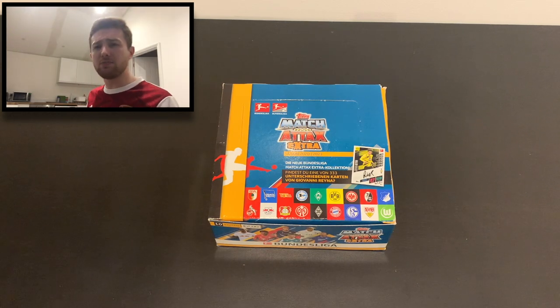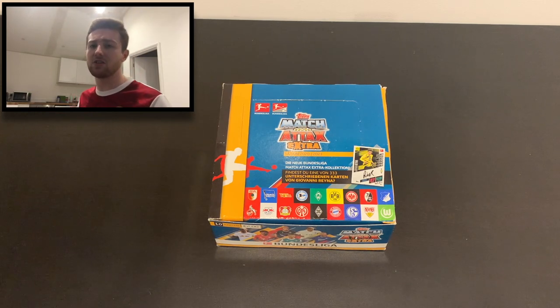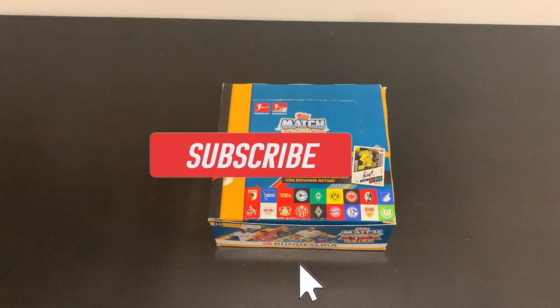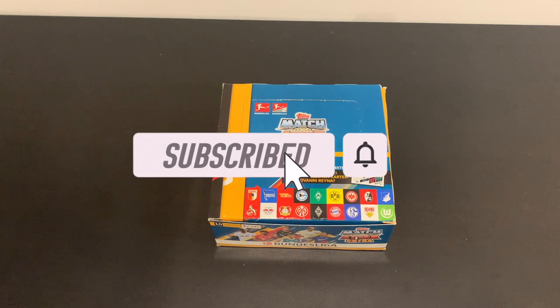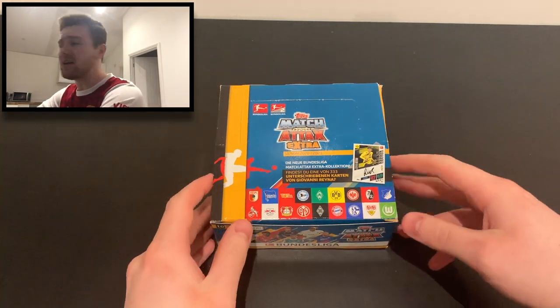If you want to see that, make sure you pause the video now, hit the subscribe button, and hit the bell to turn on notifications. That way you're following the channel and know every time I upload. Let's crack into the video then.